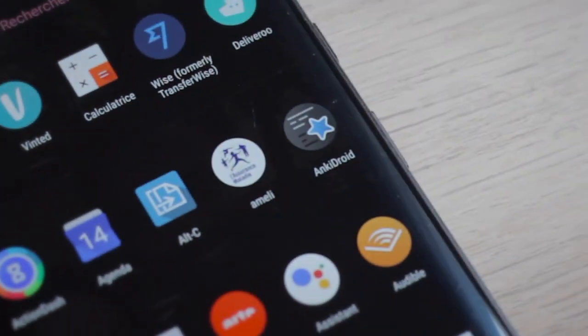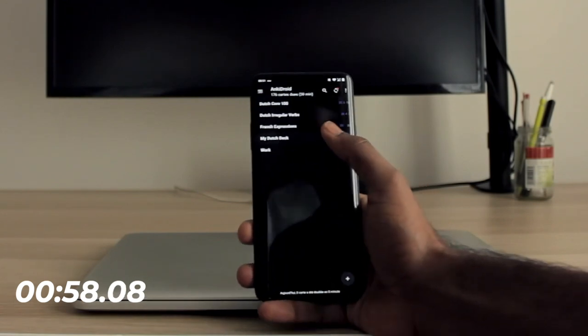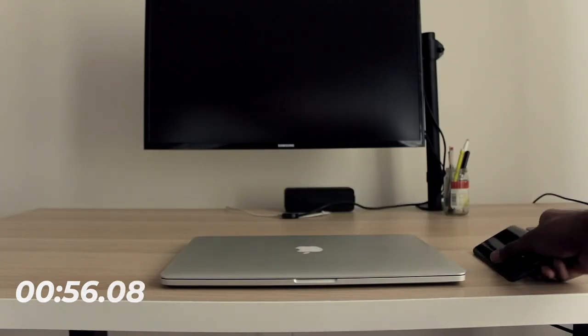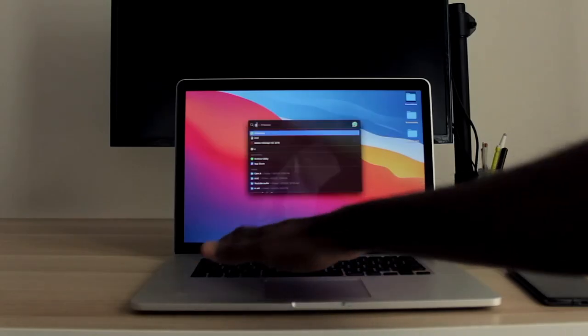My one thing was Dutch phrases on Anki Droid, and here's how I set it up. Anki is a flashcard software that I've really come to love, and while you can do this next part on your phone, I really prefer doing it on my computer because I like to sit down and study on my computer.